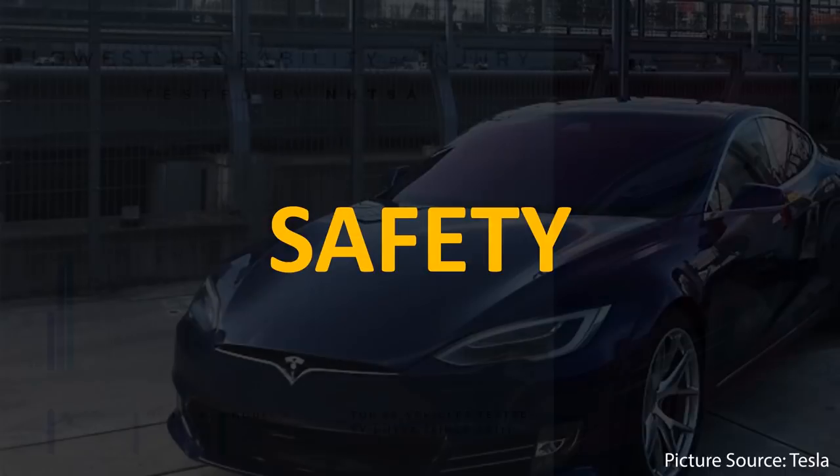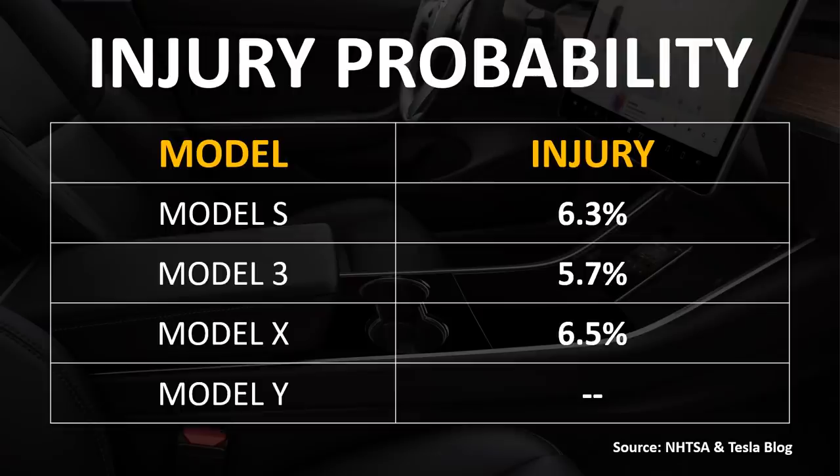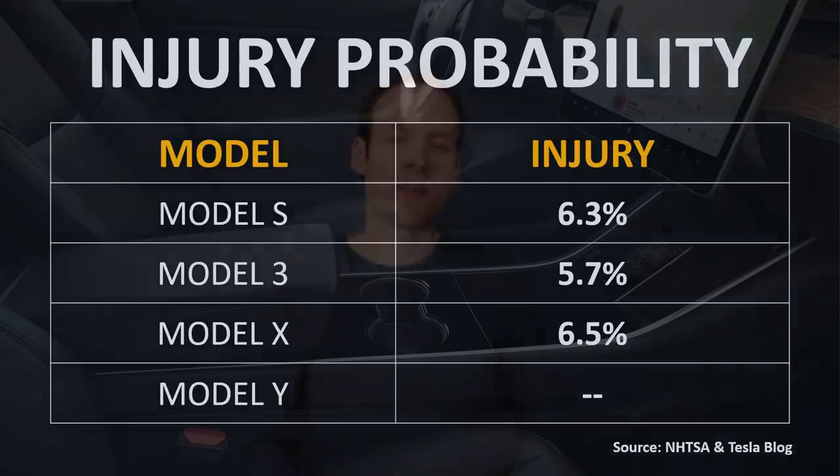So far we've talked about range and performance comparisons, but it's also important to look at a factor a lot of people don't think about with a performance vehicle: safety. According to the NHTSA, of the top 50 vehicles tested since 2011, the Tesla Model S, 3, and X have the lowest probability of injury. The Model S currently has a low probability of injury of around 6.3%. I have no doubt the Plaid Model S will match or improve on that, partly because of the structural battery pack.